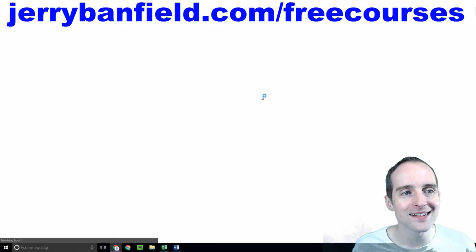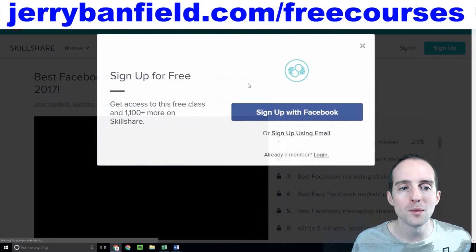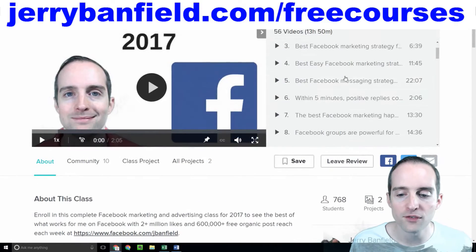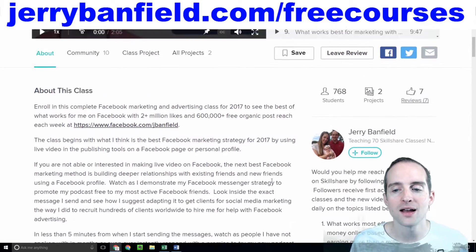I'll right-click and open this in an incognito window to show you what it looks like when I'm signed out of Skillshare. When someone clicks on this, Skillshare asks them immediately to sign up for free and allows them to watch the entire class for free as soon as they sign up.